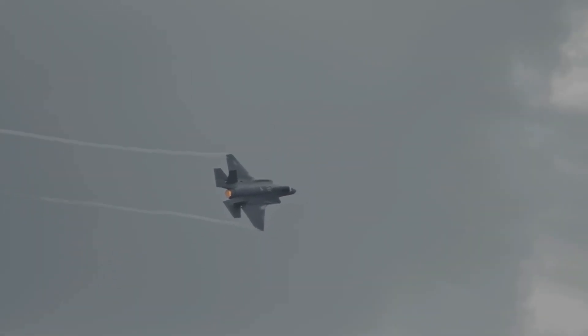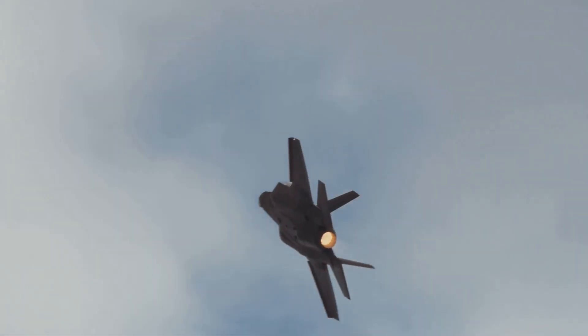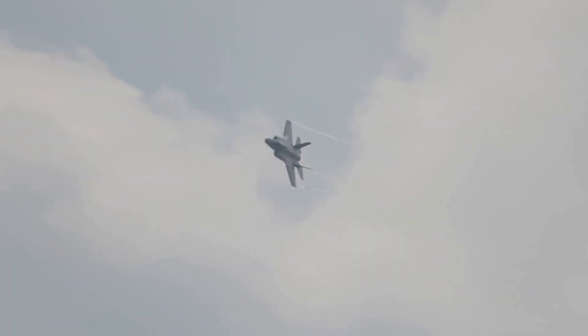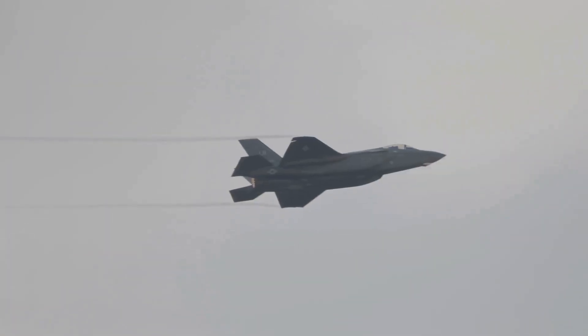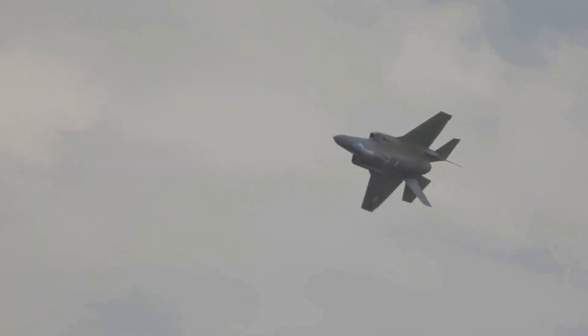With a top speed of Mach 1.6 and powerful Pratt & Whitney F-135 engines, the F-35 isn't just stealthy, it's fast. And with its advanced maneuverability, it can pull off high-g turns and evasive maneuvers that leave adversaries in the dust.